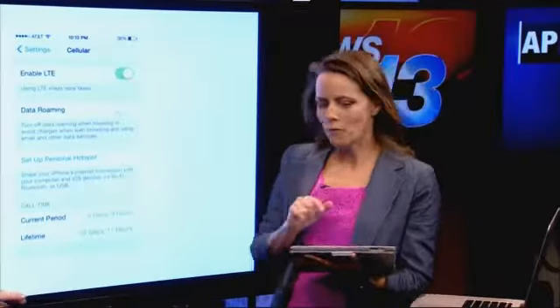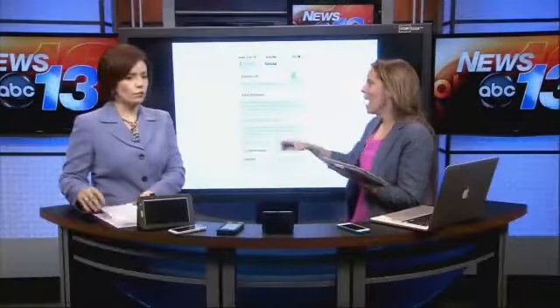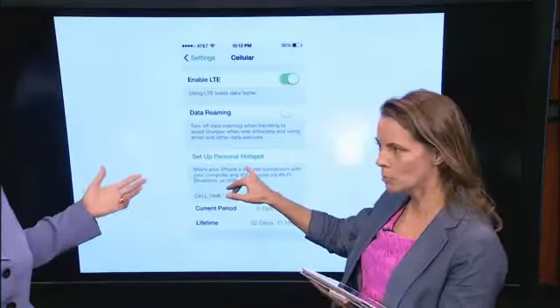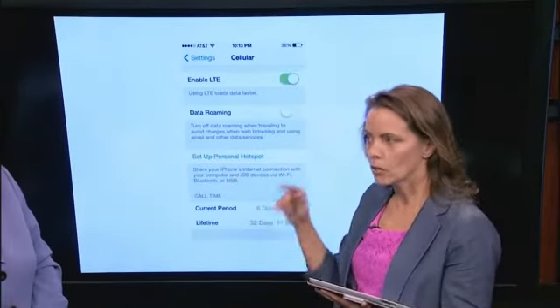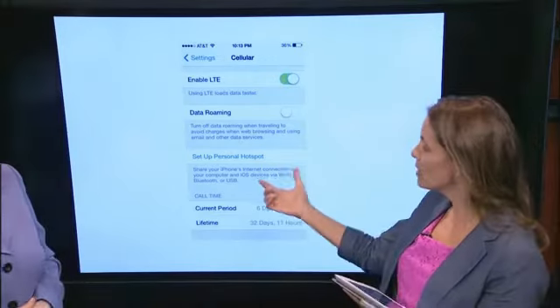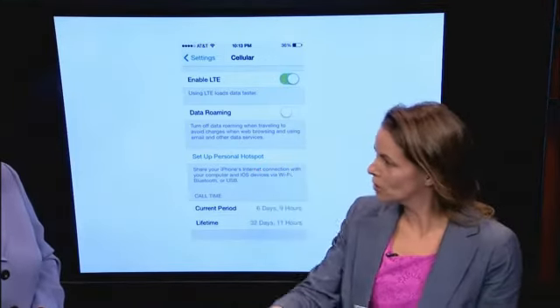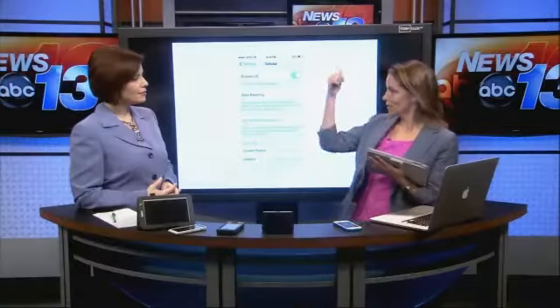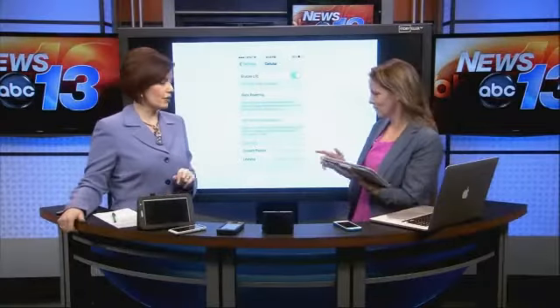Phone tethering is actually available on just about any smartphone. It's just an option in settings, and you can say 'set up a personal hotspot.' You do have to turn this on through your carrier, and of course there are data rates that apply. But it allows multiple devices to connect through your mobile phone and get a cellular internet connection. Very convenient.